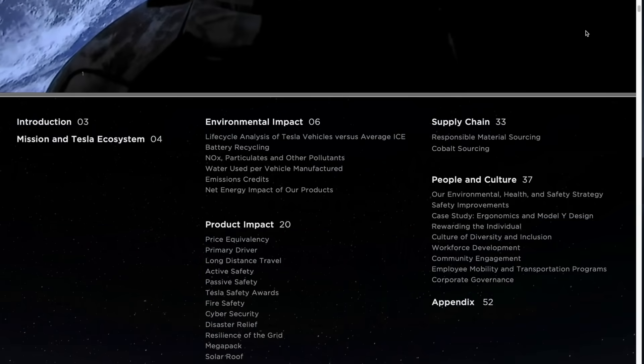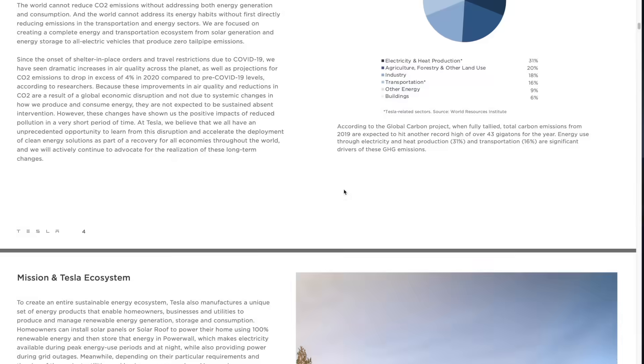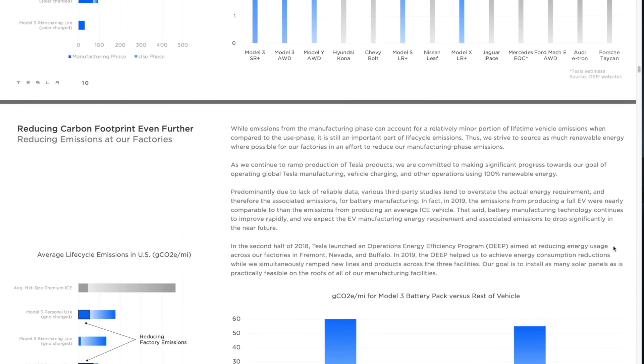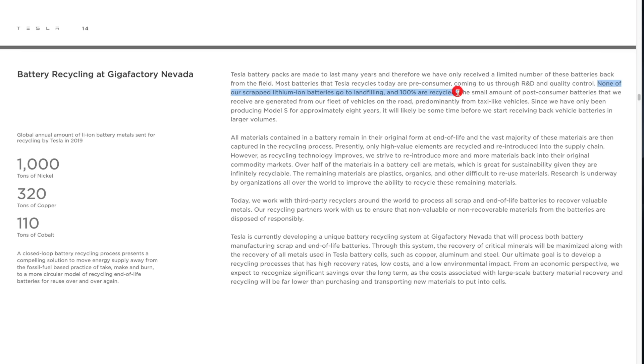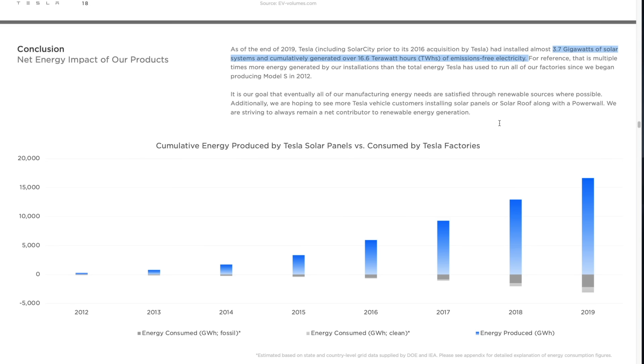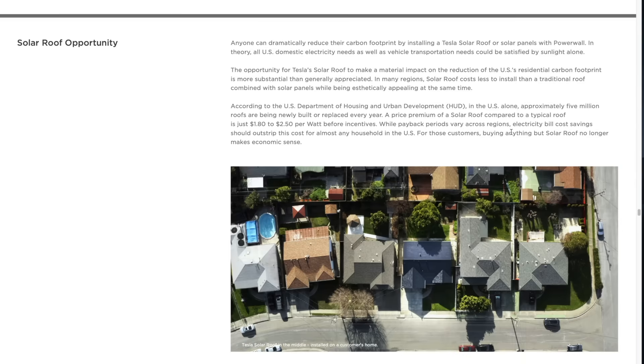The second source comes from Tesla directly. Every year they publish a comprehensive environmental impact report on their entire product line, supply chain, distribution, manufacturing, and end-of-life recycling programs. If you think that Tesla actually cares about expediting our transition to sustainable energy — which I happen to — that report can help you understand the steps they take to accomplish that goal.